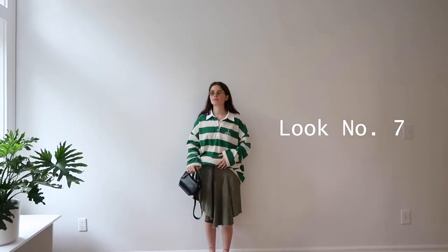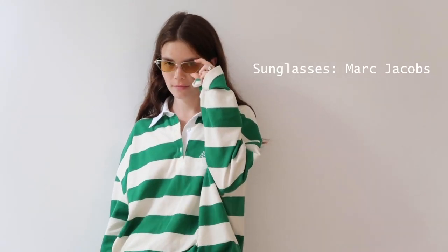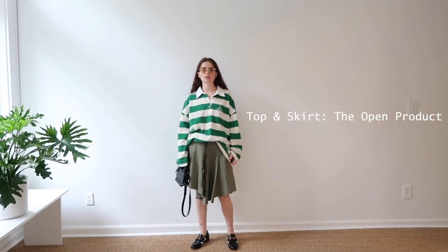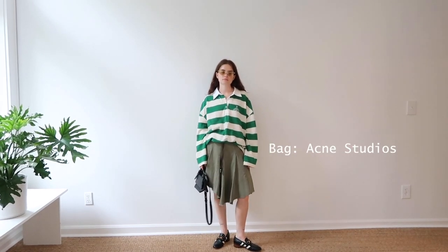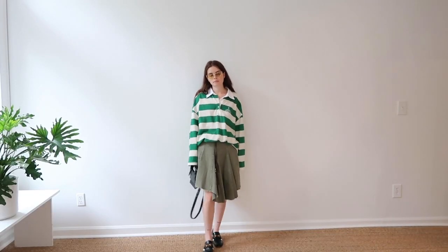This is look number seven, which I'm calling Talent Manager from Miami. The sunglasses give it that vibe — which are, by the way, marked kick-ups. The top and the skirt are by The Open Product. The bag is Acne Studios. And the shoes — I'm not even going to say because I know you already know, and I've worn them too many times in this video.